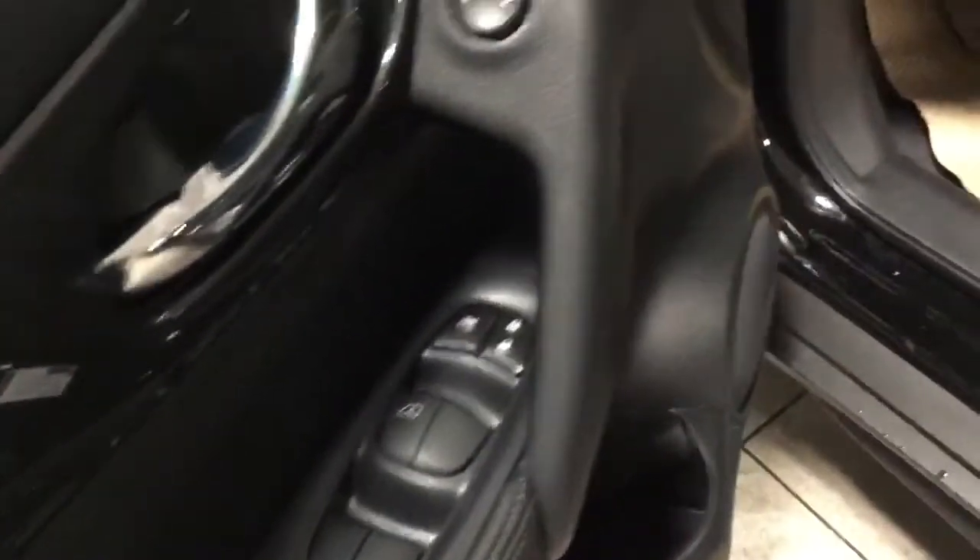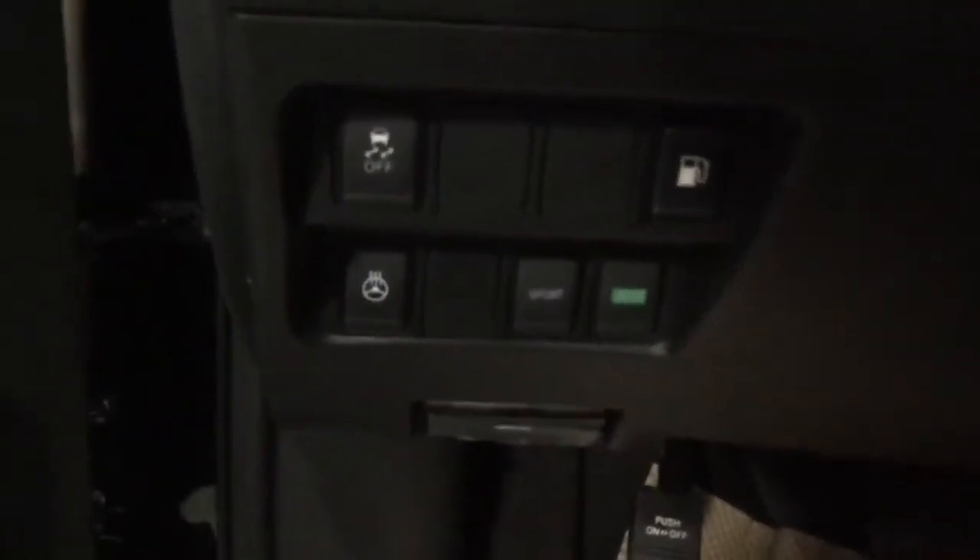Let's hop into the front here. You're gonna get power windows, power mirrors, and power locks. Hopping down below, you're gonna get the heated steering wheel. It's also gonna come with sports mode and eco mode as well.